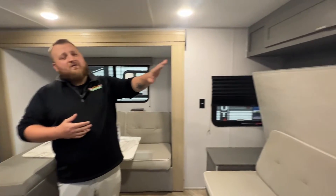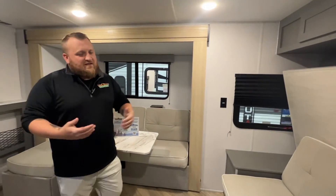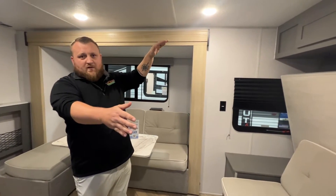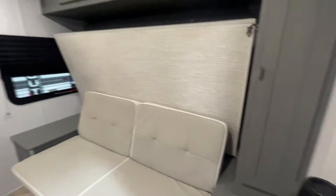Let's go ahead and head inside. Coming into this Ozark, here at the front we do have the Murphy bed, so that way when you guys aren't sleeping, you put the couch up and have some more seating. But to go to sleep, you just simply pull down that bed. You have some storage right around it so that you can hang up some clothes and store any belongings. Right there on that wall it does have a Bluetooth speaker that you can take outside with you.